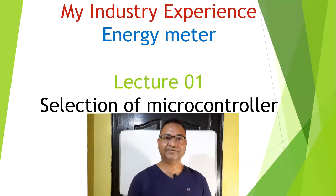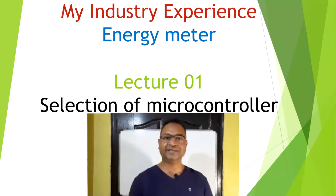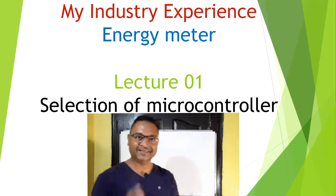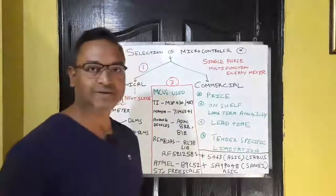Hello everyone. In this video I will share my learnings gained from industry experience in energy metering. Today's topic is selection of microcontrollers for designing of a single-phase energy meter.